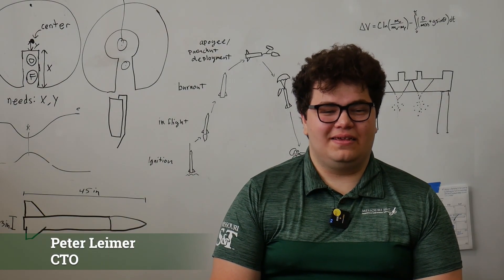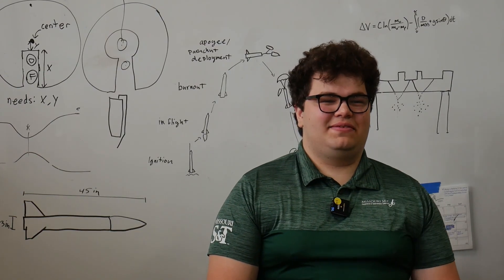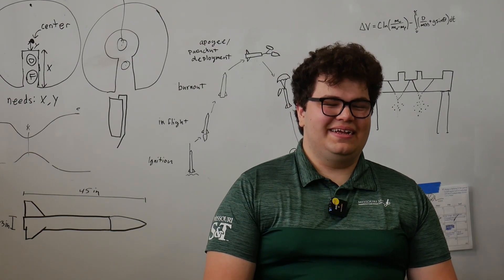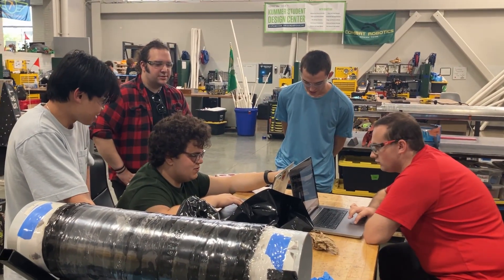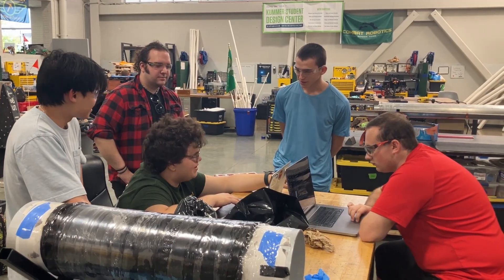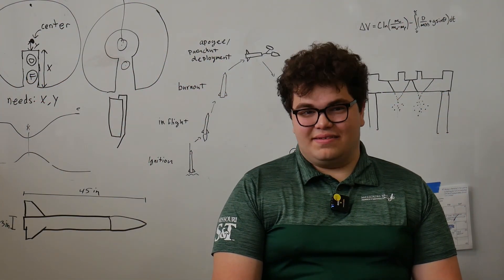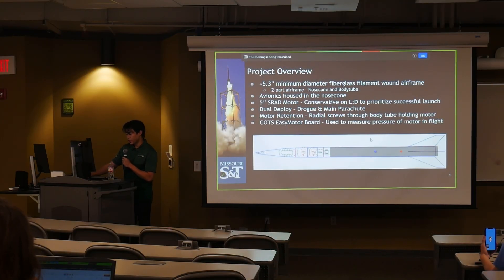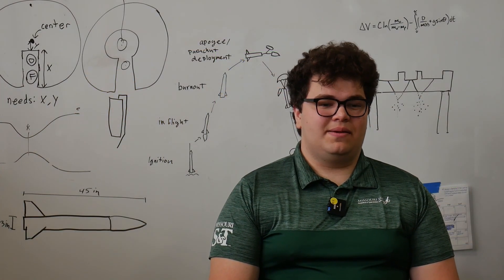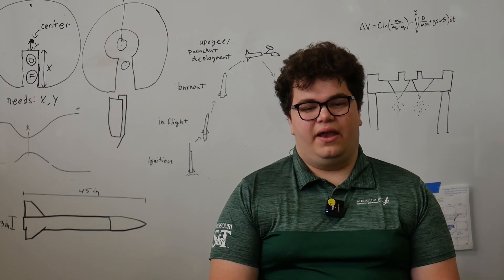My name is Peter Leimer and I'm the Chief Technical Officer of the Rocket Design Team at Missouri S&T. As CTO, it's my duty to provide technical advice to all projects on the team, from liquid to solid, attend a lot of meetings, and help where I can. PDR stands for Preliminary Design Review. These are important because they give our projects an initial overview of the design going forward and give the entire team a chance to pick apart that design, find flaws, and create solutions.